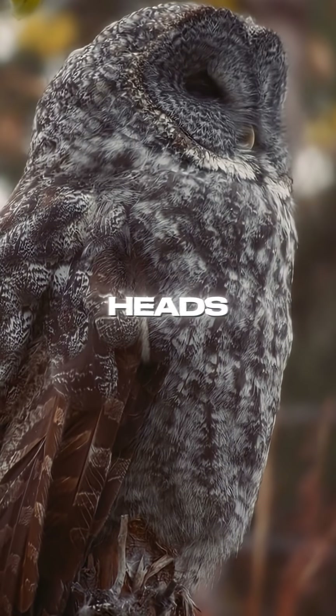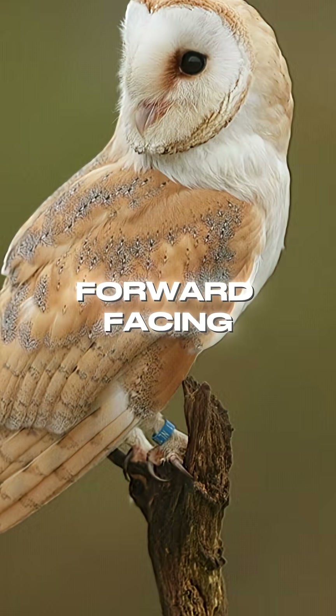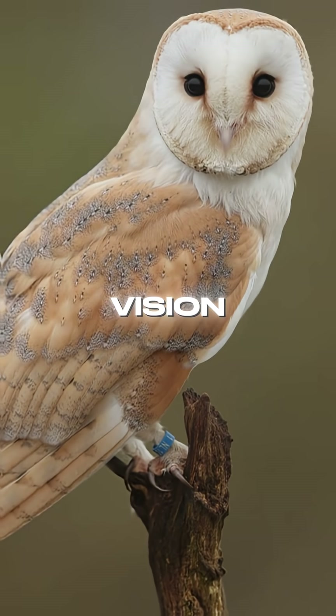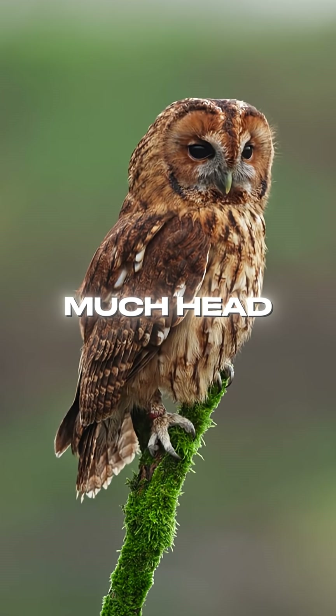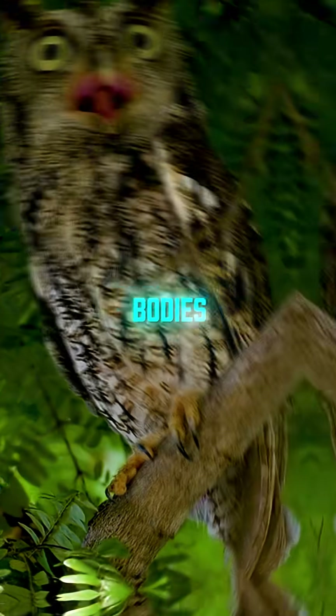Why is it useful? Because owls' large, forward-facing eyes give them great vision, but they can't move much. Head rotation compensates, letting them scan silently for prey without moving their bodies. It's a perfect design for stealth hunting.